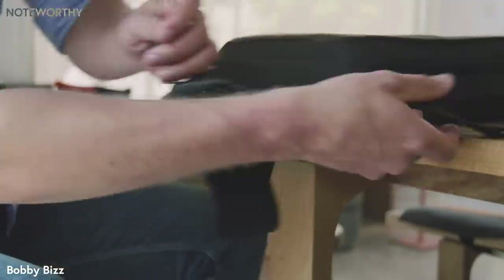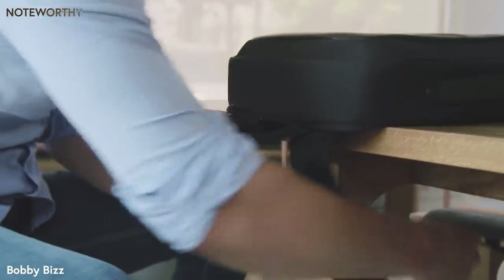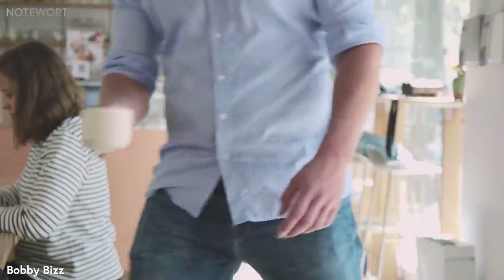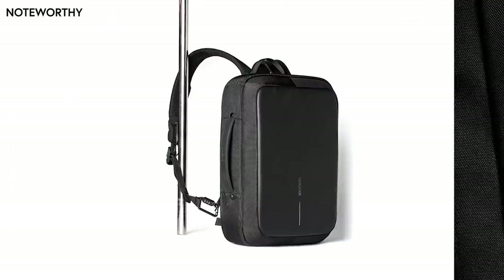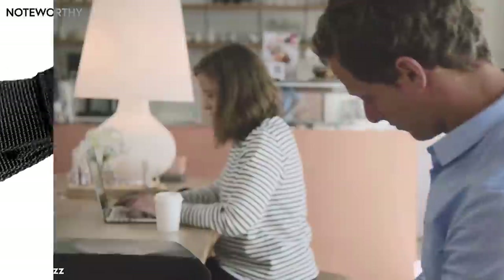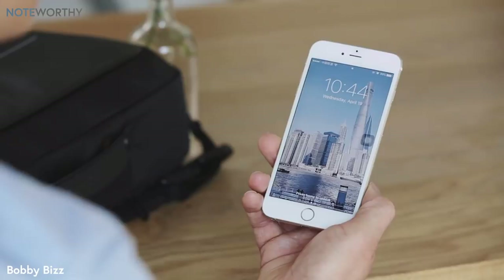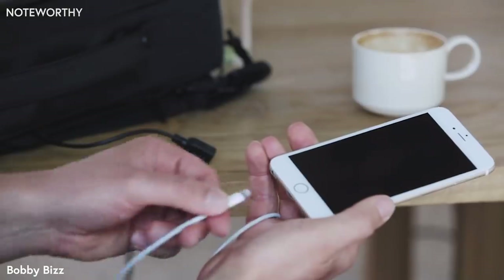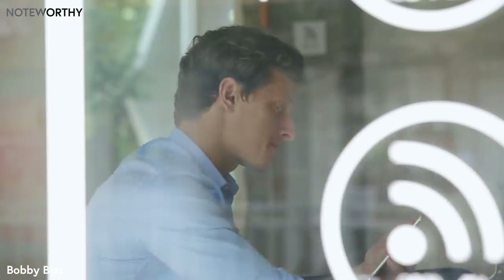Working from a coffee shop has its downsides, but the Bobbi Biz keeps your stuff secure while you're picking up your mocha latte. A steel wire construction makes it impossible to cut away your bag. Although being on the move all day doesn't wear you out, it does drain your phone. The Bobbi Biz features an integrated USB charging solution for your devices.